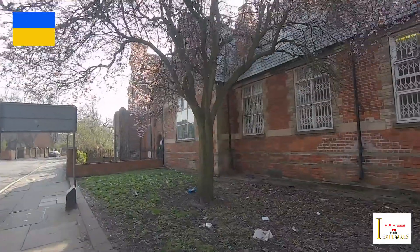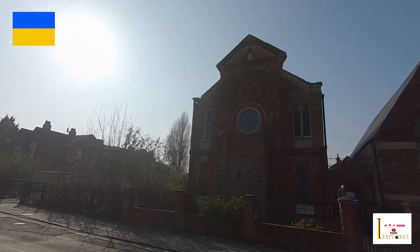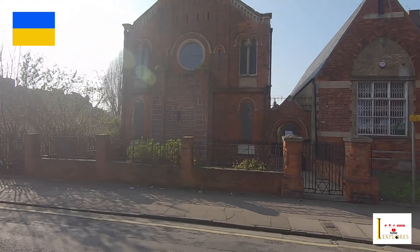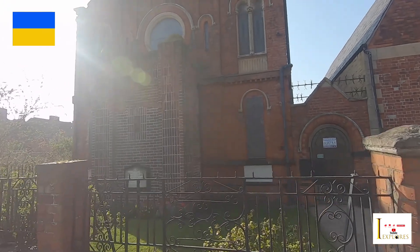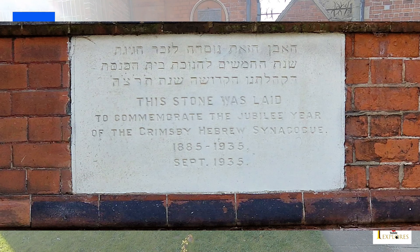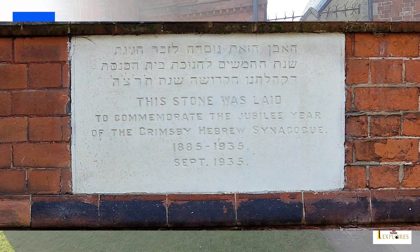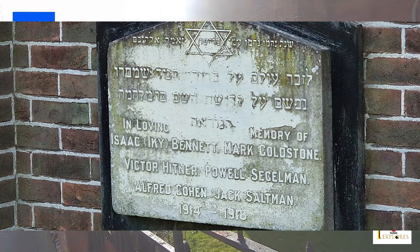This is the old Jewish church, which is still standing — obviously abandoned, but it's still there. Even some of the windows are intact, which is amazing. Let's go and have a look at this dome down here. It was to commemorate the Jubilee Year of the Grimsby Hebrew Synagogue — 1885 to 1935. September 1935. So it's still there, and there's another plaque down there as well.